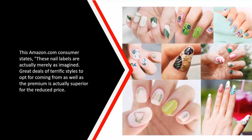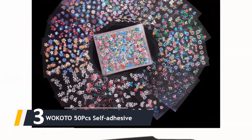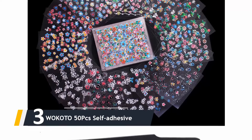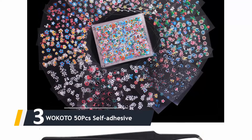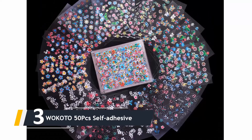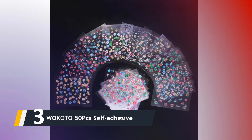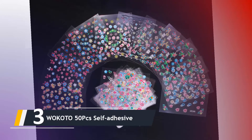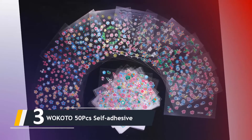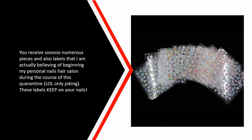Next up at number three, we have the WOKOTO 50Pcs Self-Adhesive stickers. If floral is your middle name, then you 100% need to add these floral nail stickers to your collection. Once you have cleaned the surface of your nails and pushed back cuticles, apply a base coat, then use tweezers to carefully apply the stickers to your nails. You get so many pieces and stickers that one reviewer jokes about starting their own nail salon during quarantine.